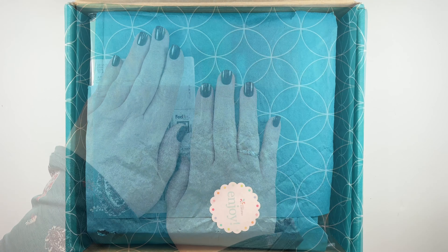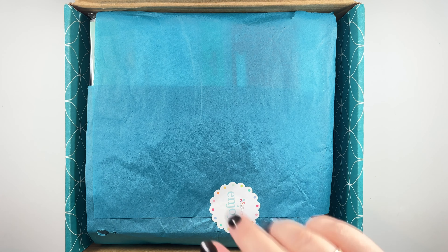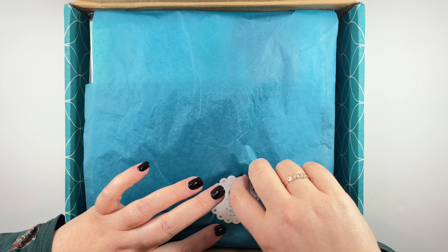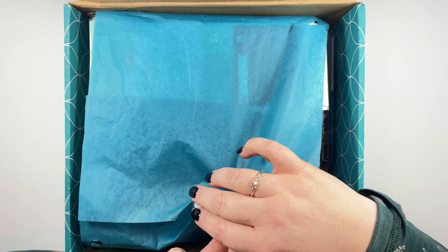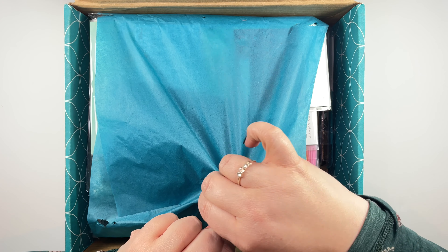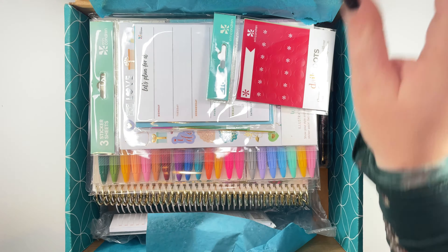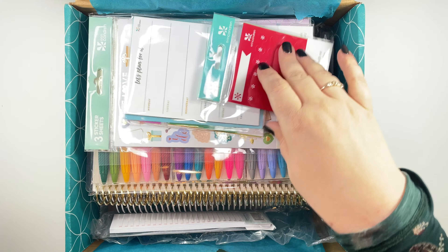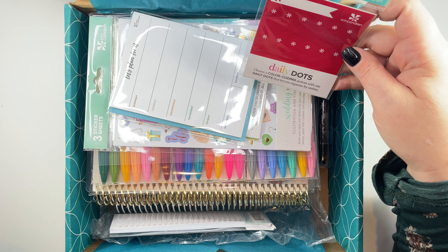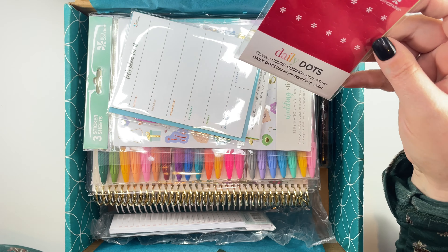It's wrapped really nicely in this beautiful tissue paper with a nice sticker on it that says 'enjoy,' which I'm just going to immediately rip up because I do not care about that. So we'll put that to the side, and we have some daily dots — I think this was like a freebie.